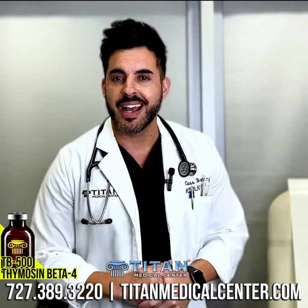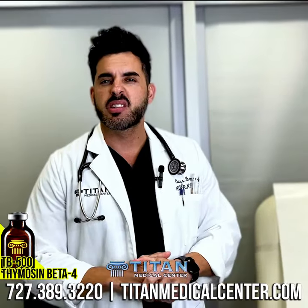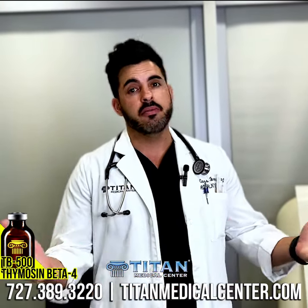How's it going folks? Cass, nurse practitioner at Titan Medical Center, here today to talk to you about one of our healing peptides, Thymocin Beta-4, also known as TB500.